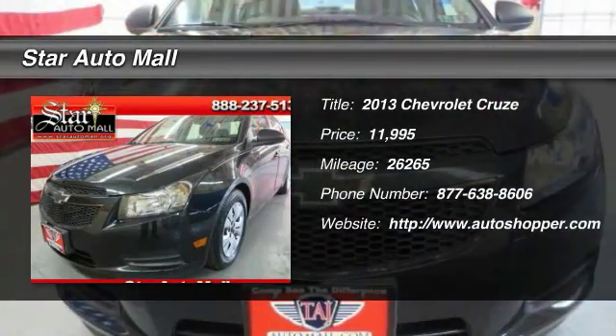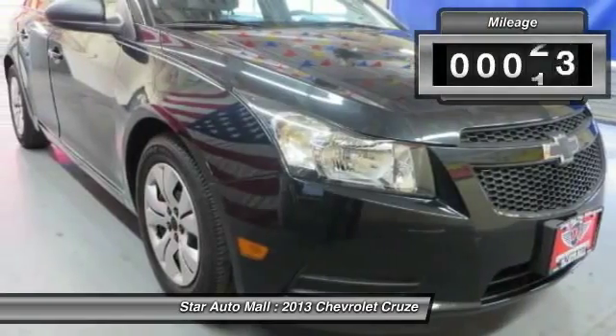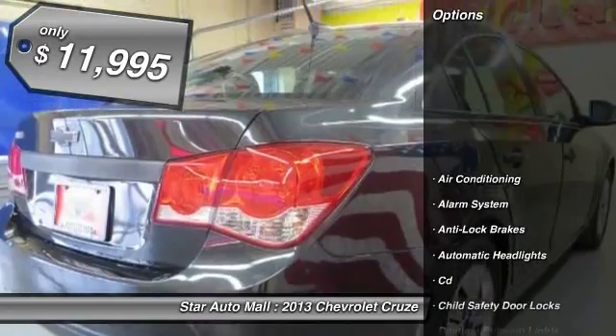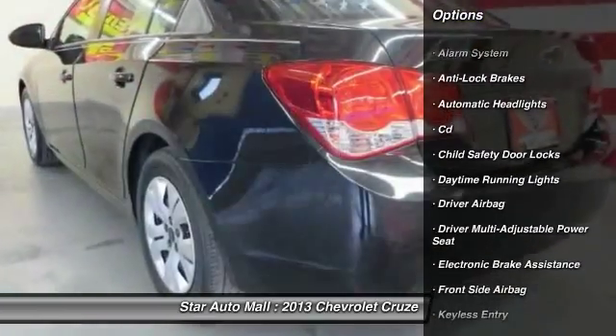The 2013 Chevy Cruze. The Cruze blueprint calls for more than you'd expect. This vehicle has less than 30,000 miles and is priced below $15,000. Here are some of this vehicle's great options.